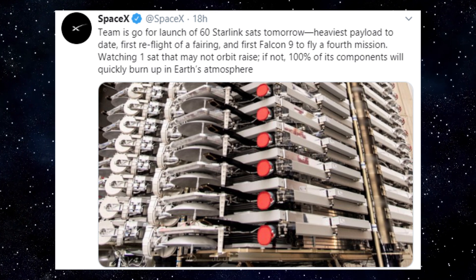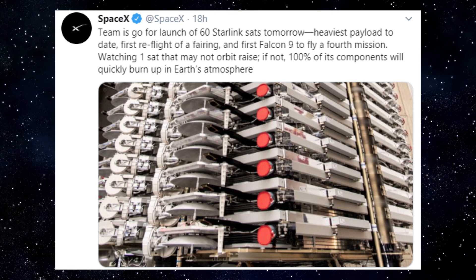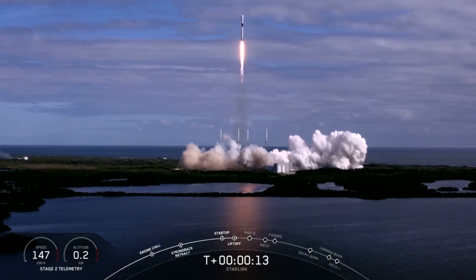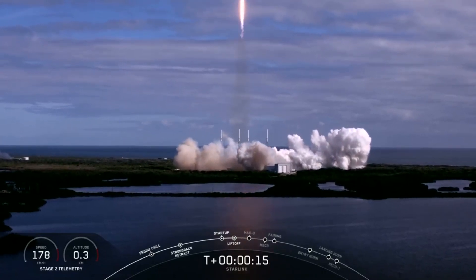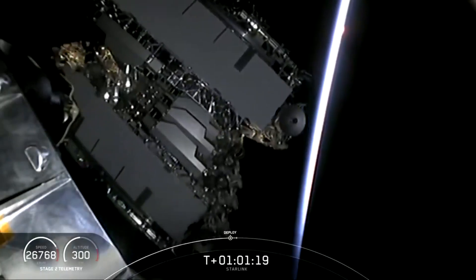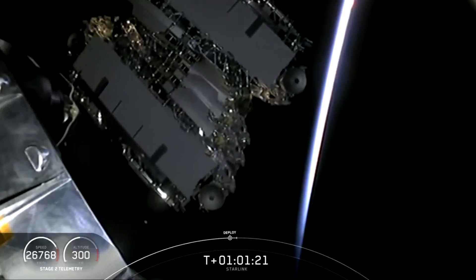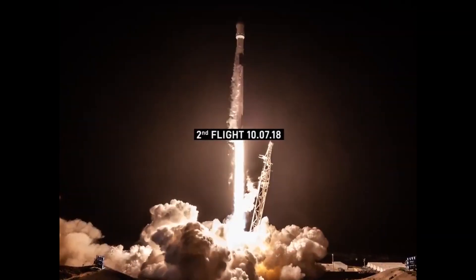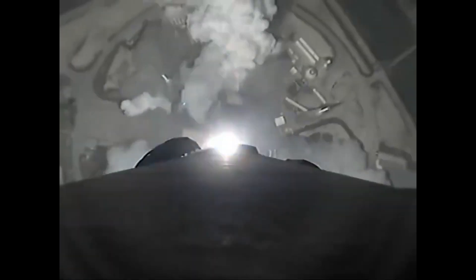On November 11th, 2019, at 9:56am EST, SpaceX successfully launched another batch of 60 production-level satellites for the Starlink constellation. With this launch, SpaceX managed to check off a number of critical milestones. Monday's launch marked the first time the same Falcon 9 booster flew for a fourth time. The booster previously launched Iridium-7, Psycom-1A, and PSN-6, and the mission also marked the fourth successful landing for this booster.